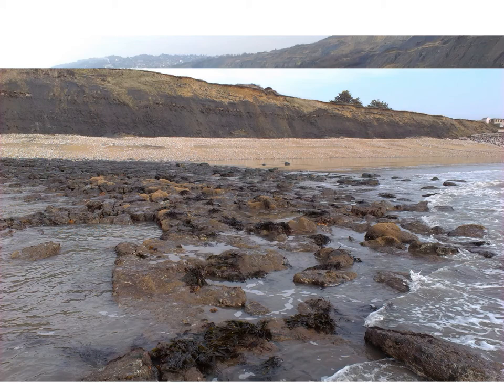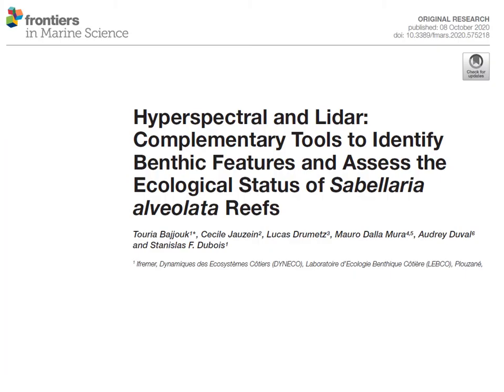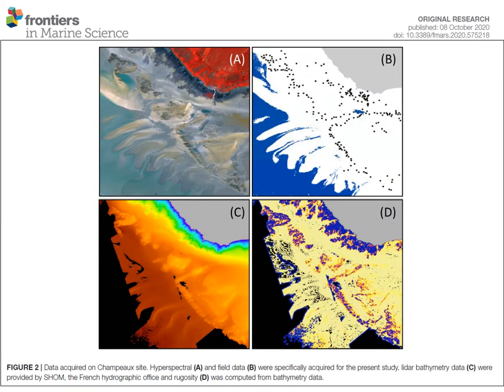The group at Ifremer, who were the lead partners on the Rehab project, have been looking into using LIDAR and other remote sensing techniques to monitor and evaluate the distribution of Sabellaria alveolata reefs in the Bay of Mont Saint-Michel, just across the channel. That work was published last year — open access in the journal Frontiers of Marine Science. The second image shows how they compared the field survey data, the LIDAR bathymetry data, the remote sensing, and properties derived from that bathymetry data — including rugosity, or the lumpiness of the environment — and compared that to where they found the Sabellaria reefs.